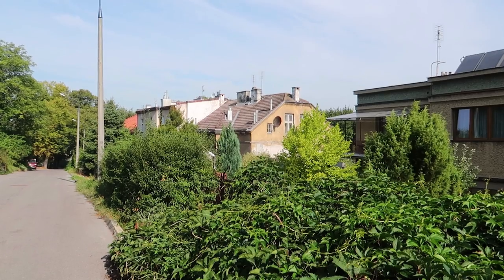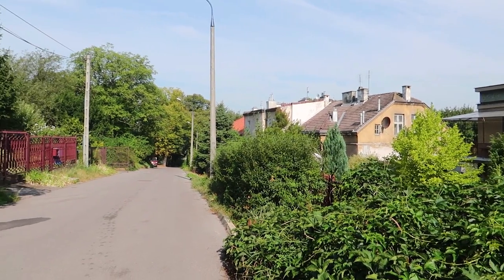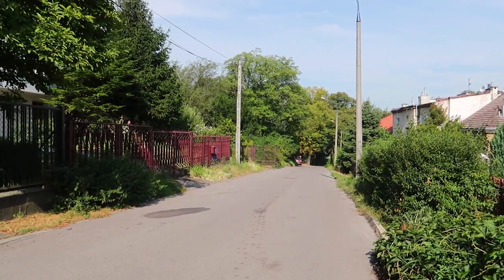Today I wanted to do something a little bit off the beaten path and just get away from the hordes of tourists that are hanging around the old town in Krakow. At the moment I'm still in quite a residential area, but it's very quiet around here.